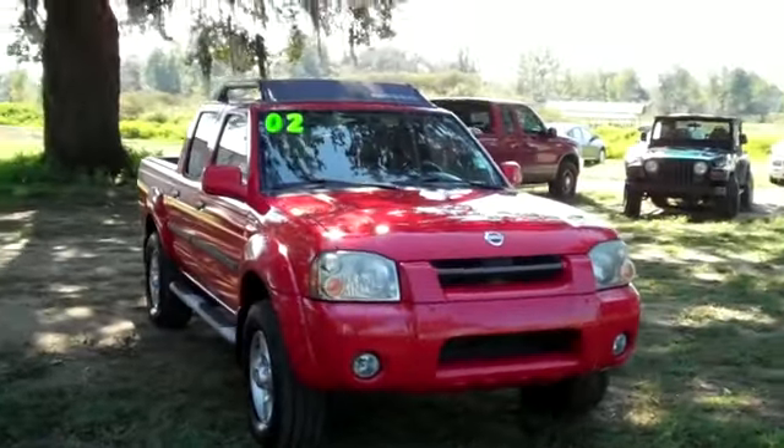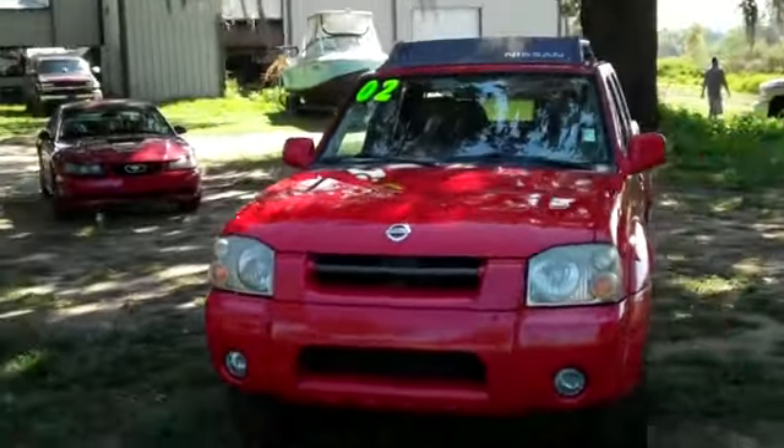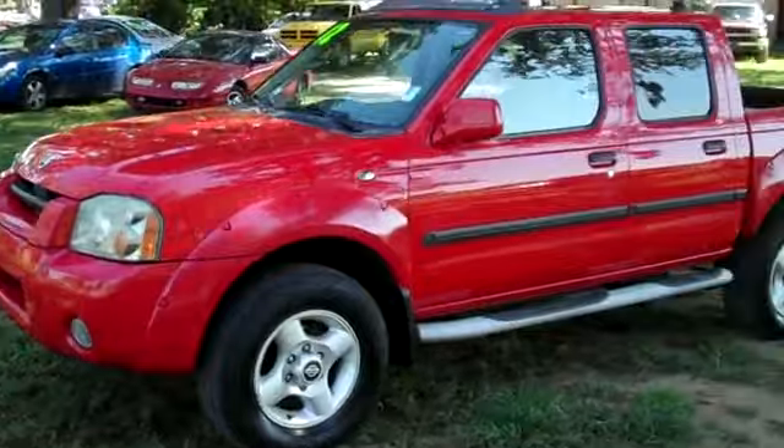Hi, it's Jen here with a 2002 Nissan Frontier. I'd also like to invite you to visit our website SantafeFord.com. You can view our entire inventory, get the free Carfax, and check out some still shots of this truck.